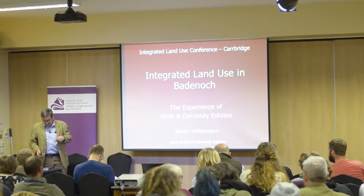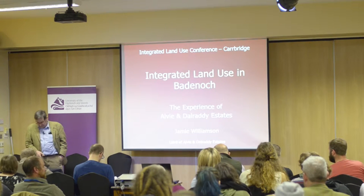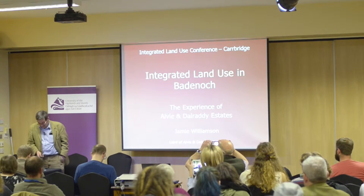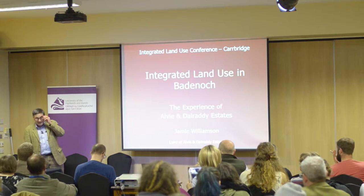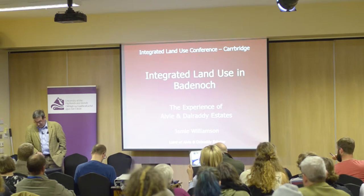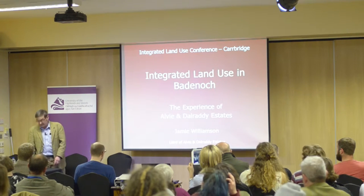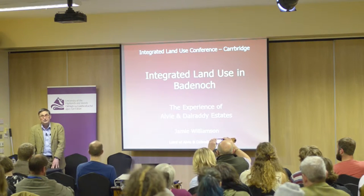Thank you very much for inviting me. I've been asked today to talk about integrated land use in the Cairngorm National Park, and also to tell you how I got to where I am now. I manage my family's land holding in the Alvey and Dalradi Estates. I'm the fourth generation of my family to manage this land holding. My qualifications include over 50 years of practical experience and a PhD in forestry management.